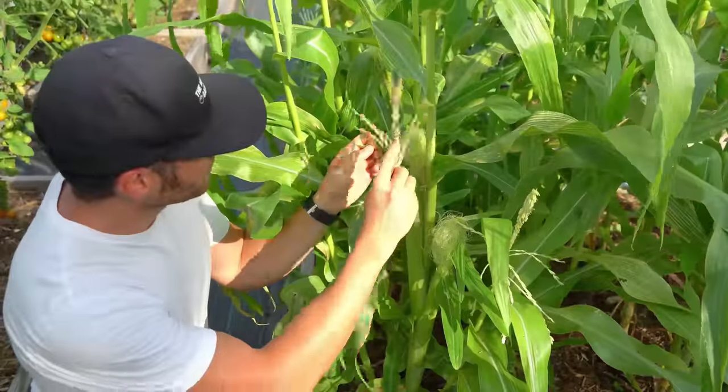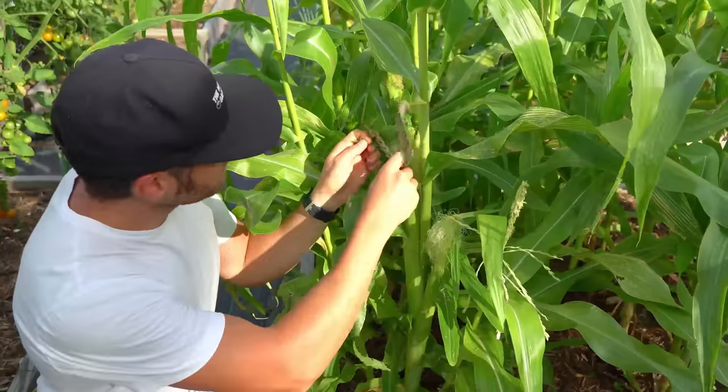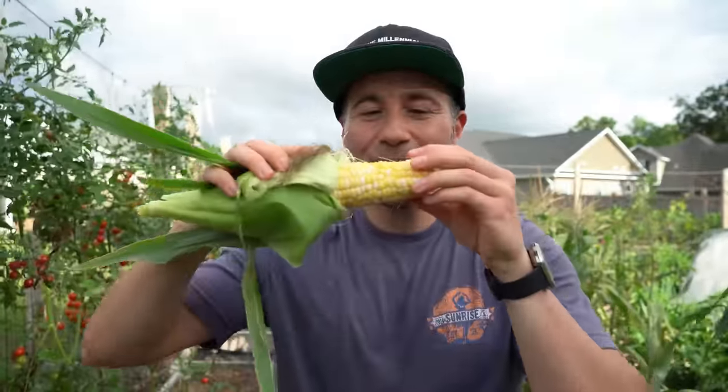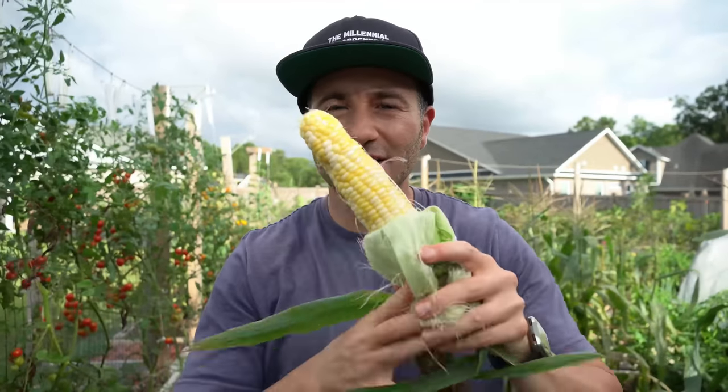Luckily, hand-pollinating your corn is very simple. The male tassels usually form several days ahead of the female silks, so once you start seeing tassels form, keep an eye out for the silks. When you start seeing silks develop, cut off some of the male tassels and drag them along all of the individual silks, making sure you rub all the silks so you get pollen all over them. The whole procedure only takes a couple of minutes. Do this repeatedly over the roughly two-week period that silks are being produced. When I did this I achieved 100% pollination on all of my ears of corn — all the kernels were there and they looked absolutely fantastic.